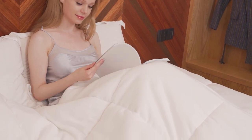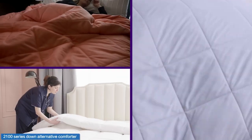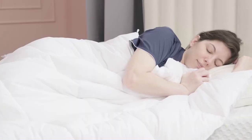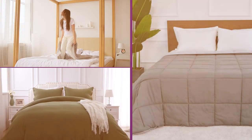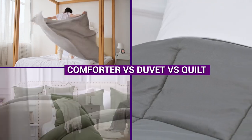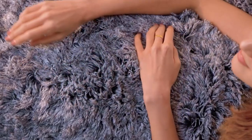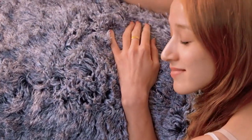Welcome to our comparison of comforters, duvets, and quilts. When it comes to bedding, it can be difficult to know which option is best for you. In this video, we will be discussing the differences between comforters, duvets, and quilts so you can make an informed decision about what is right for you.